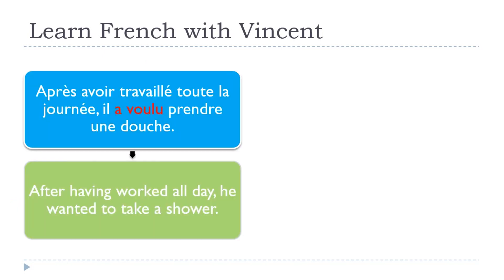Look at this example: Après avoir travaillé toute la journée, il a voulu prendre une douche. After having worked all day, he wanted to take a shower. In the first part, we introduce après, and then the infinitif passé: avoir travaillé. This gives us the freedom not to introduce the person yet. The person — il — is introduced in the second part, followed by the passé composé: il a voulu prendre une douche.